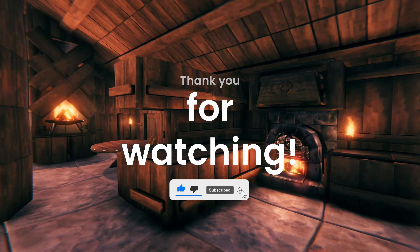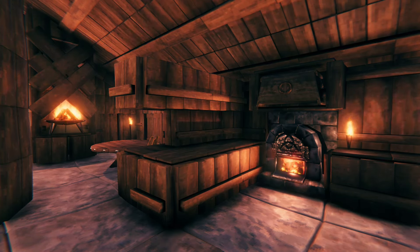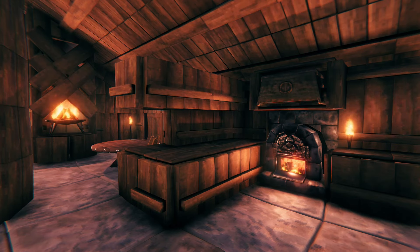So thank you for watching. Please like, subscribe, hit the notification bell, share and comment. Go check out the old videos while I'm moving house and I'll catch you guys later — maybe even in a vlog. Thank you.